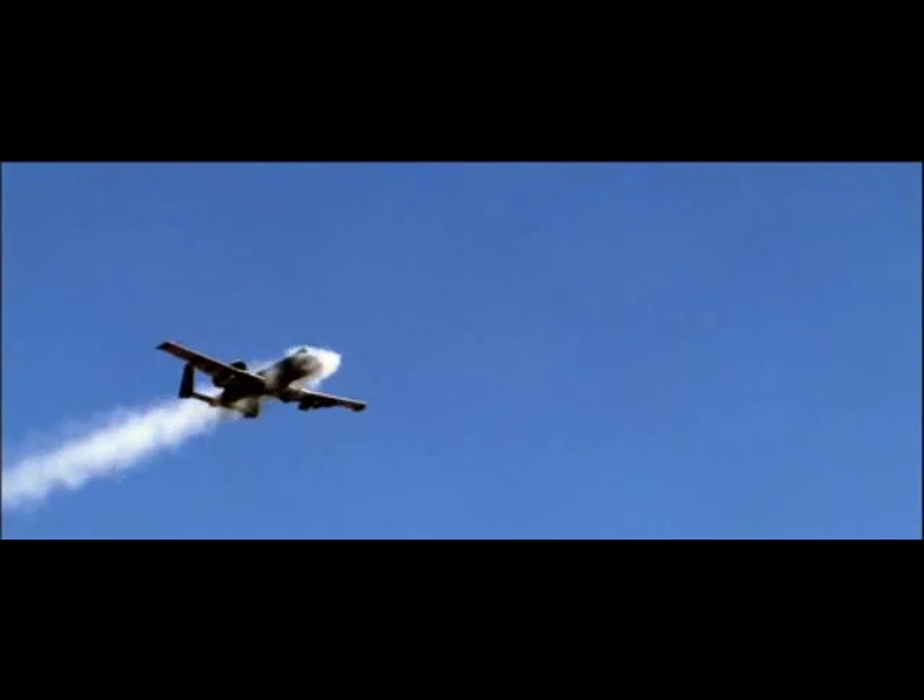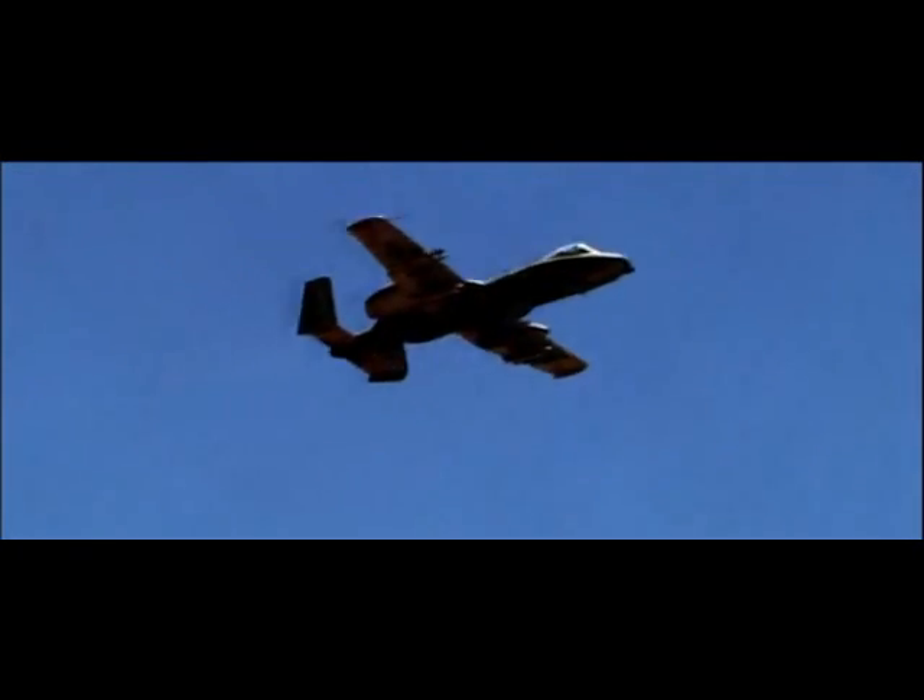This is Gatling's 19th-century deadly dream come true: a single rapid-fire weapon doing the work of a battlefield regiment of troops. The story of the machine gun has come full circle.